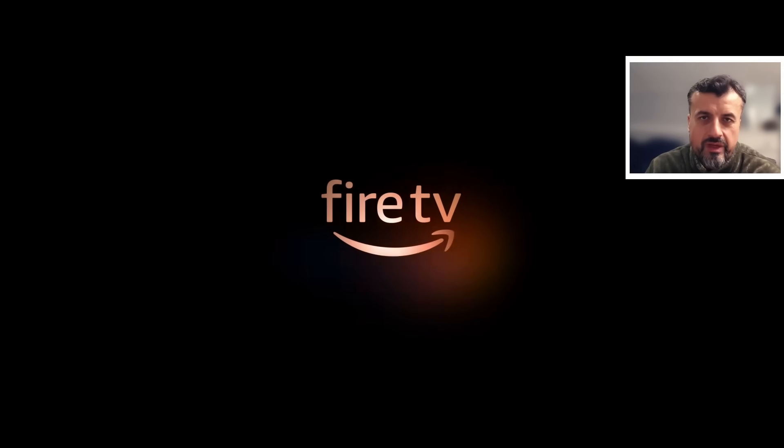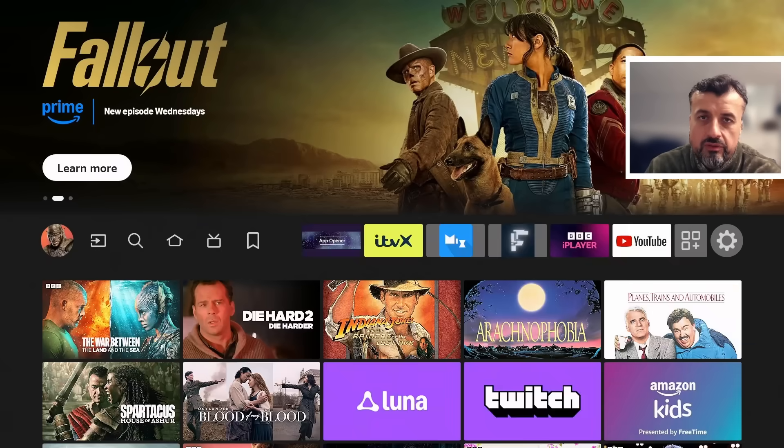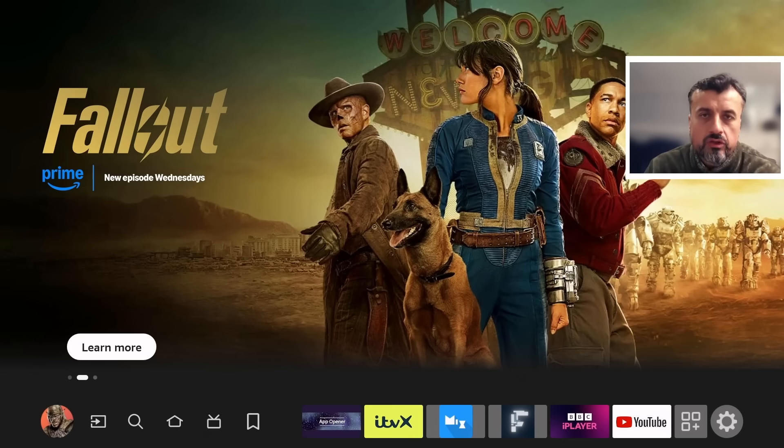I know lots of you, especially when I do videos like this on the Fire Stick, leave comments saying you've jumped over to another device, and that dumping the Fire Stick was the best thing you ever did. But at the same time, the silent majority are still sticking with Fire Sticks — until key applications get blocked or the device just packs it in. I believe more than 50% of my audience are still Amazon Fire Stick users.